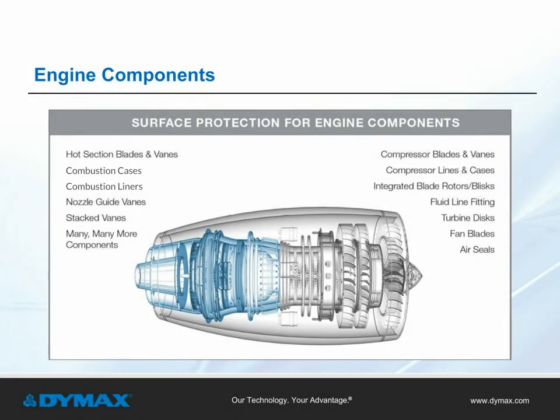Some applications where light curable maskins are used to protect engine components include nozzle guide vanes, fluid line fittings, turbine discs, combustion cases, and many others.